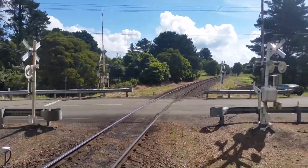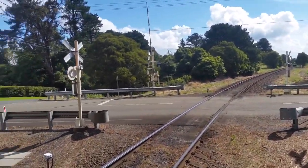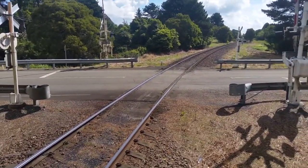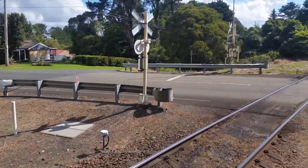This is the station on the former Uninderra to Mossvale line, which is only used for grain trains and the Cockatoo Run, as well as a few coal trains every now and then.